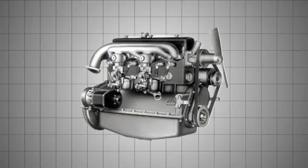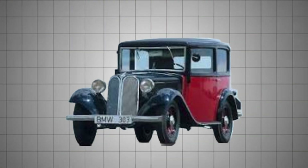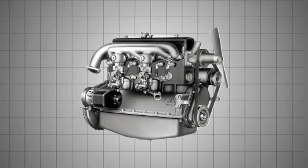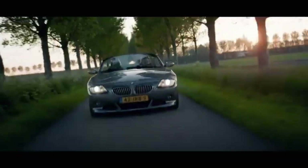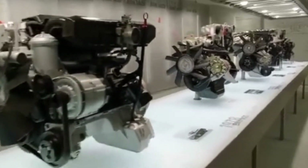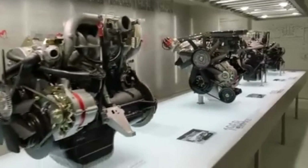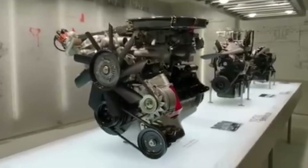BMW's love affair with the inline-six engine began nearly a century ago, all the way back in the 1930s with the BMW 303 sedan. That modest 1.2-liter power plant made just 30 horsepower, but it laid the foundation for what would become one of the most iconic engine configurations in automotive history. Over the decades, BMW refined its straight-six formula through a long line of naturally aspirated engines, known for their buttery smoothness and linear power delivery.